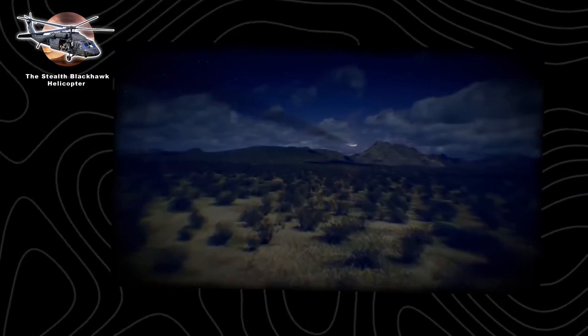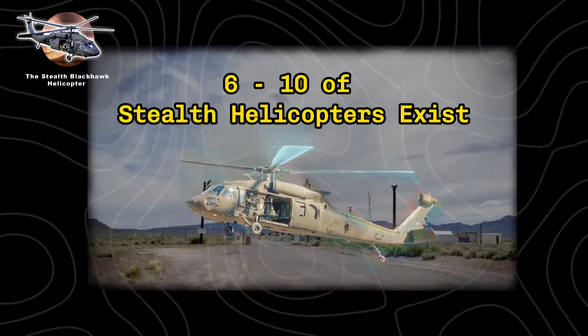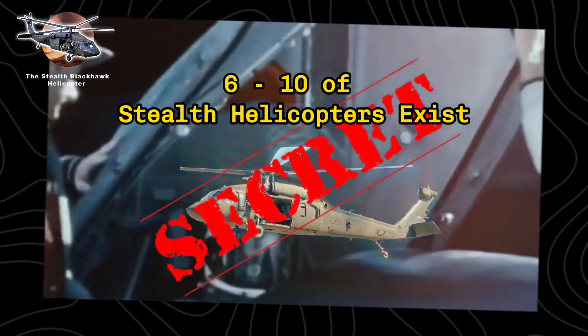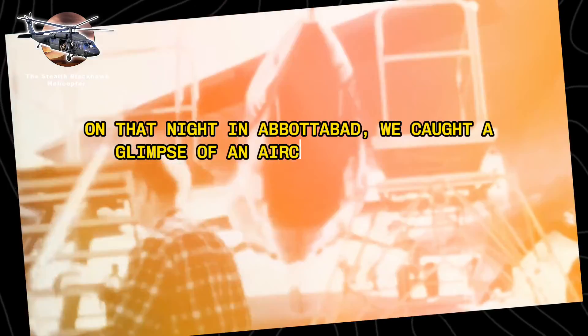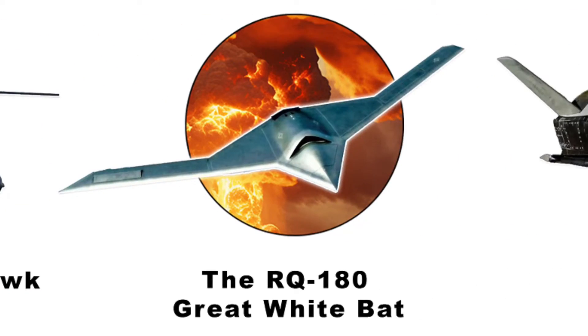Intelligence sources suggest between 6 and 10 of these stealth helicopters exist, their true capabilities still classified beyond top secret. But one thing is clear: on that night in Abbottabad, we caught a glimpse of an aircraft that wasn't supposed to exist for another decade — the RQ-180 Great White Bat.